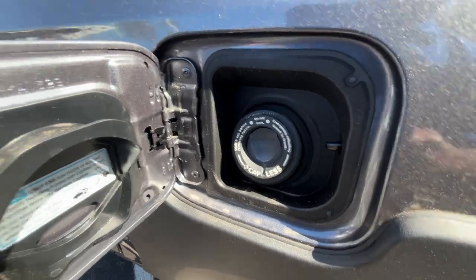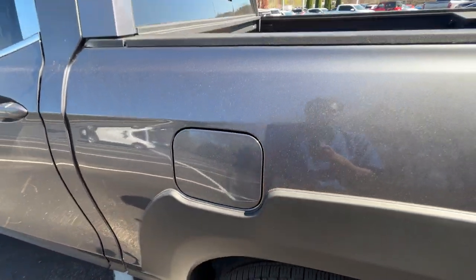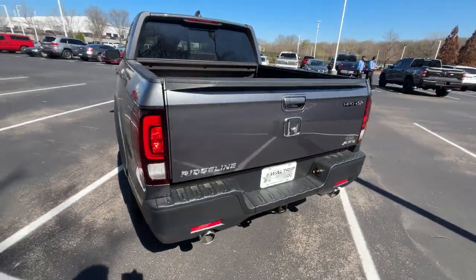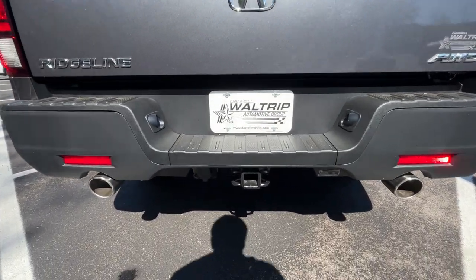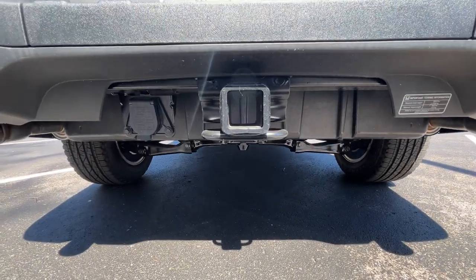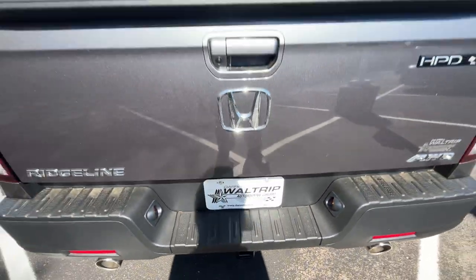The capless fuel filler is locked, so a lot of you will like that since you don't have to deal with push caps. At the back, there's dual exhaust which looks nice, and all of these do come standard with a tow hitch. You can pull up to 5,000 pounds, and having that all-wheel drive system is definitely helpful.